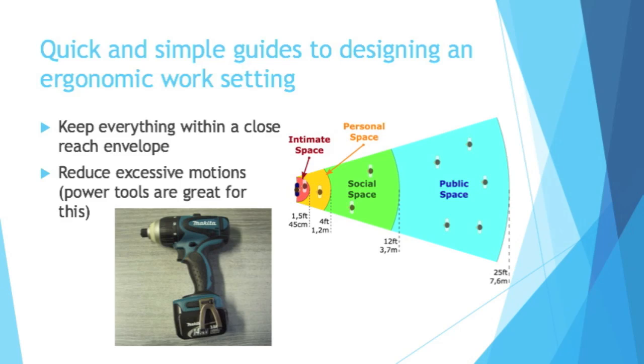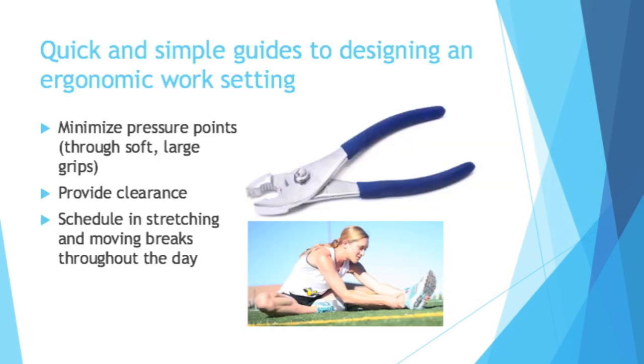It's also important to reduce excessive motions. If you have to screw in a bunch of screws, use an electric screwdriver instead of a regular hand one. Minimize pressure points through soft, large grips — hard, straight angles put a lot of pressure on your hands, feet, and whatever you're using. Also provide clearance in the workplace. A lot of ergonomic things are obvious if you think about it — if you're hitting your head or knee on something even once a week, change it if you can. It's also good to schedule stretching and movement breaks throughout the day; if you're in management, have people take a break once an hour or every two hours to get the blood flowing.